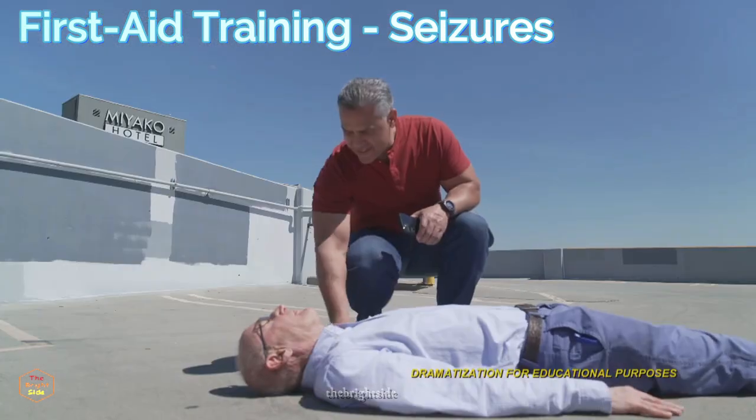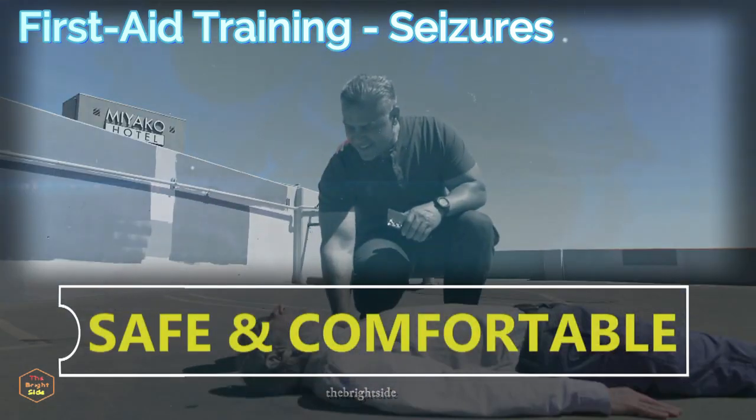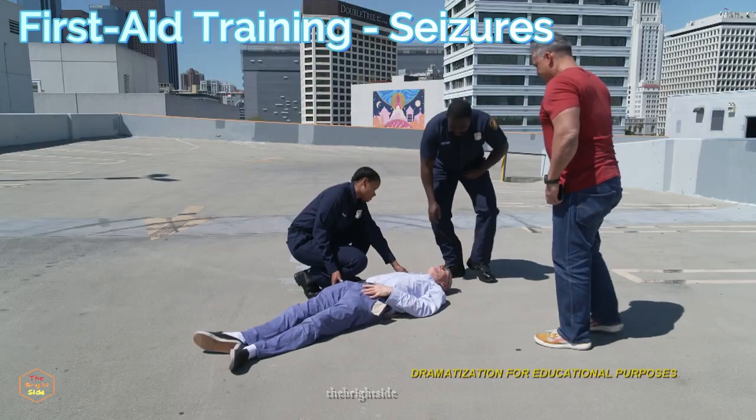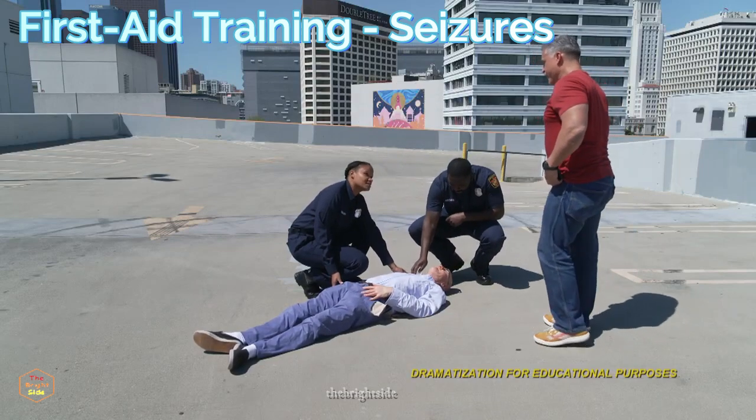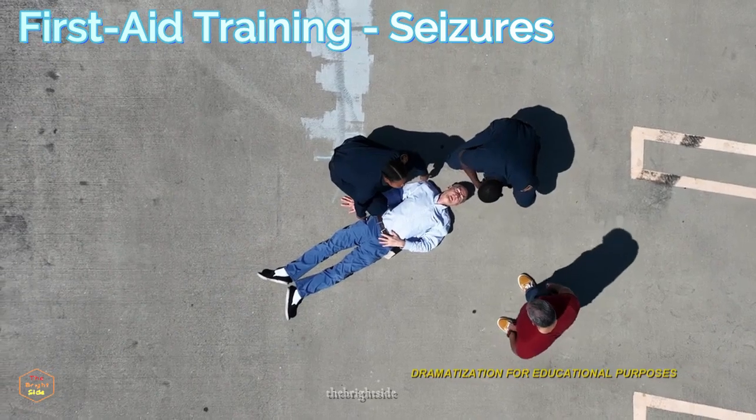About one out of ten people may have a seizure during their lifetime. The most important thing you can do is keep the person safe and comfortable. There are different types of seizures, but most end in a few minutes. There are some simple things you can do to help someone during a seizure.